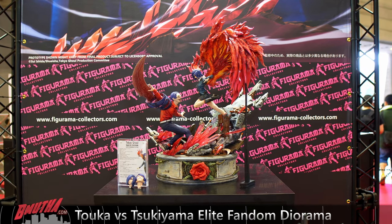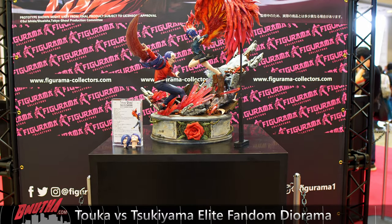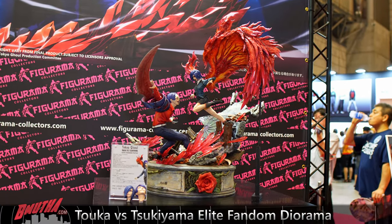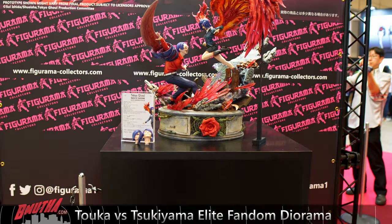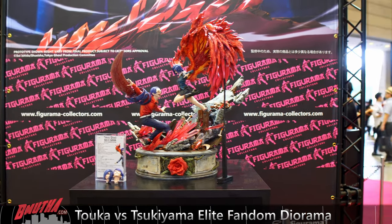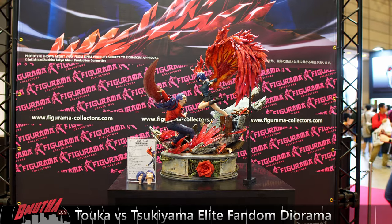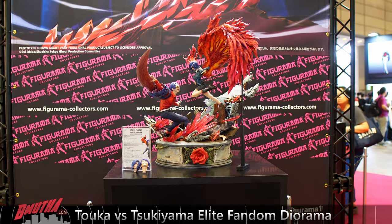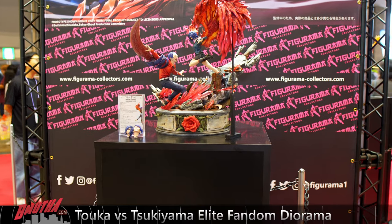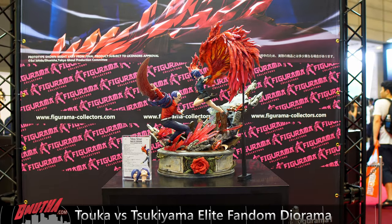The last statue from the Figurama booth is the grand reveal from the event — the brand new Touka versus Sukiyama Elite Fandom statue. This is the follow-up to the Kaneki statue we just saw. It's also sculpted by Keita Okada, so you get a very consistent style between the two pieces, which I think is important — they're going to display really well together. Note that the black rod won't be in the final piece — this is a very early prototype painted just in time for the show, so the rod is just temporary.